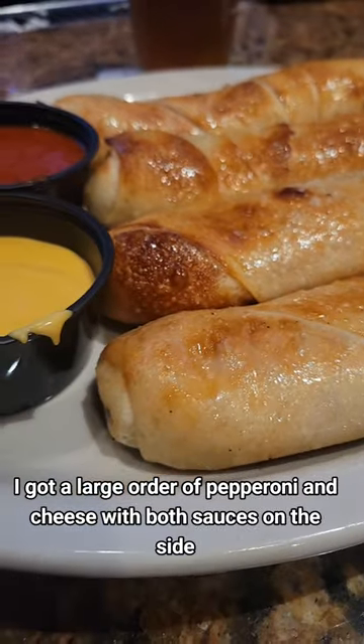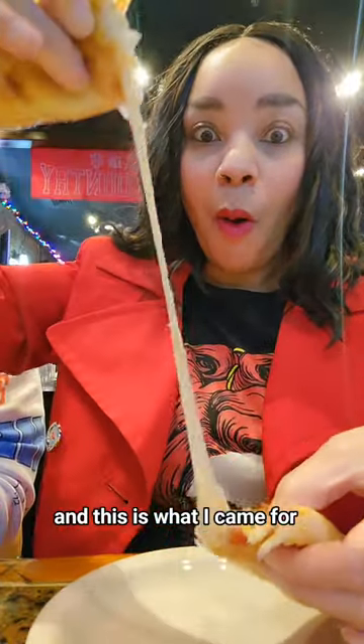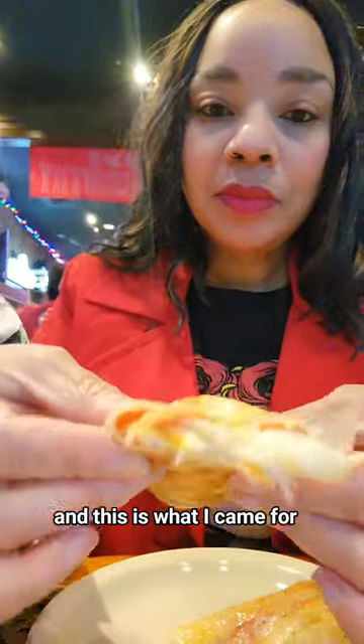I got a large order of pepperoni and cheese with both sauces on the side, and this is what I came for. Let me show y'all.